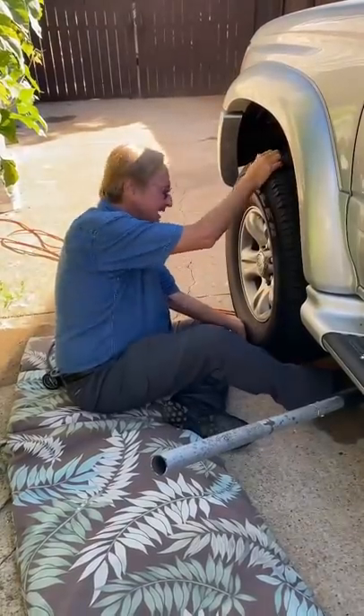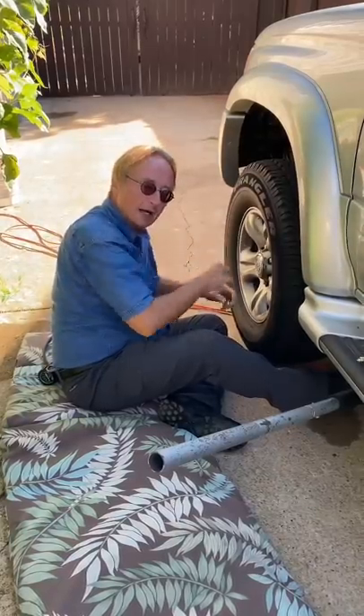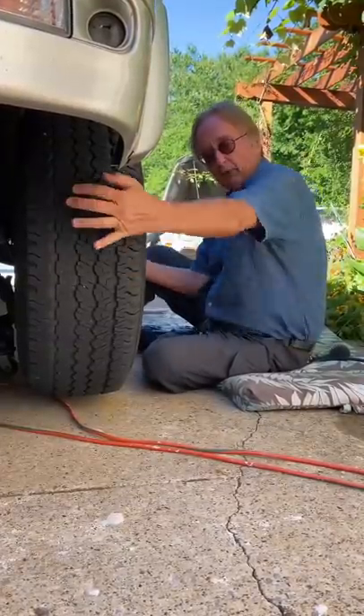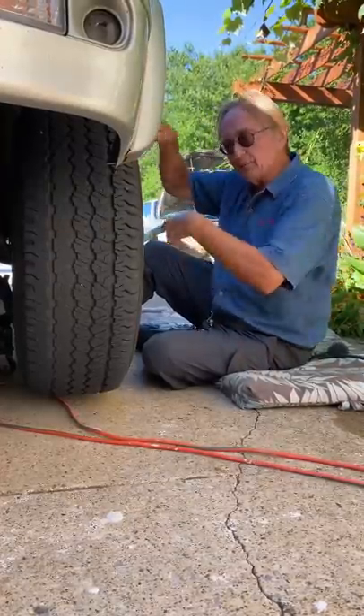If you pull on the tire from top to bottom and it wobbles back and forth, that means you've got a bad ball joint — you'd have to replace that. And when you pull on a tire like this side to side and it wobbles back and forth, it usually means the tie rod is worn — you'd see it move inside.